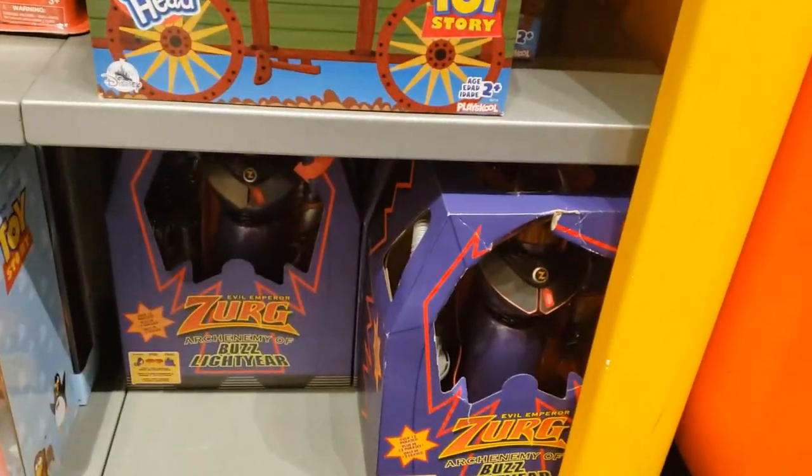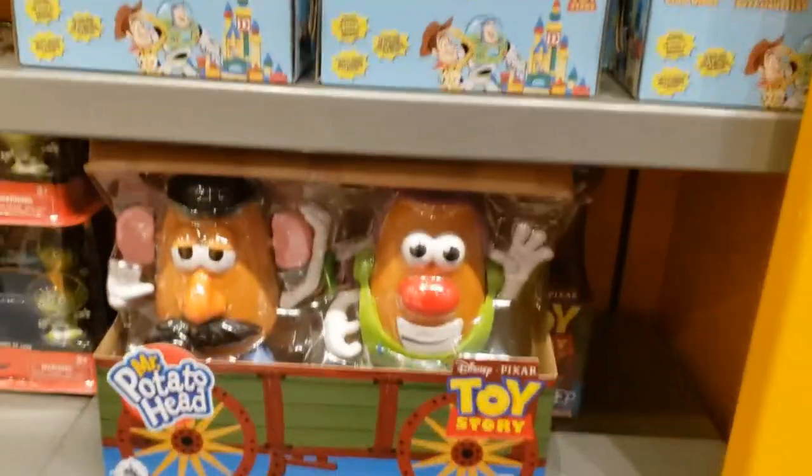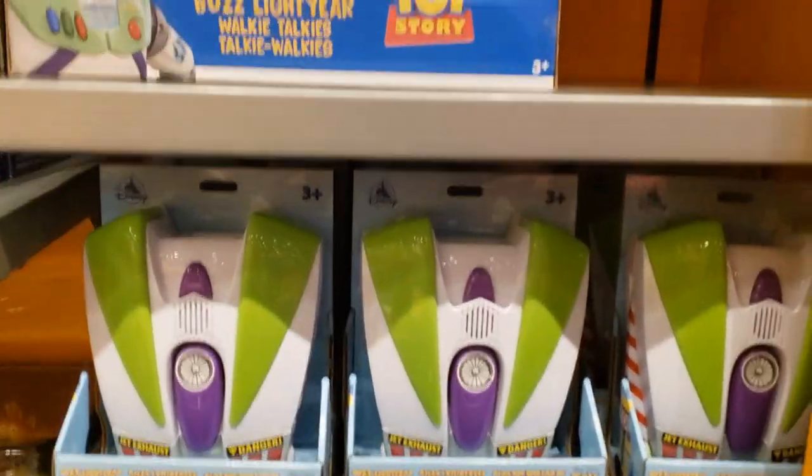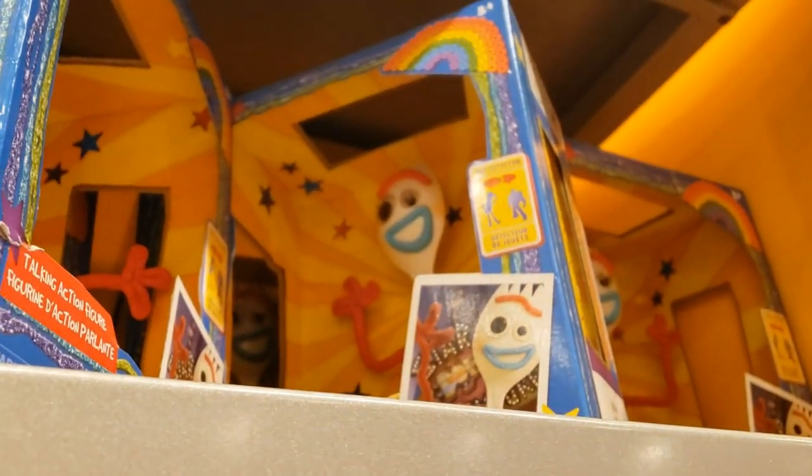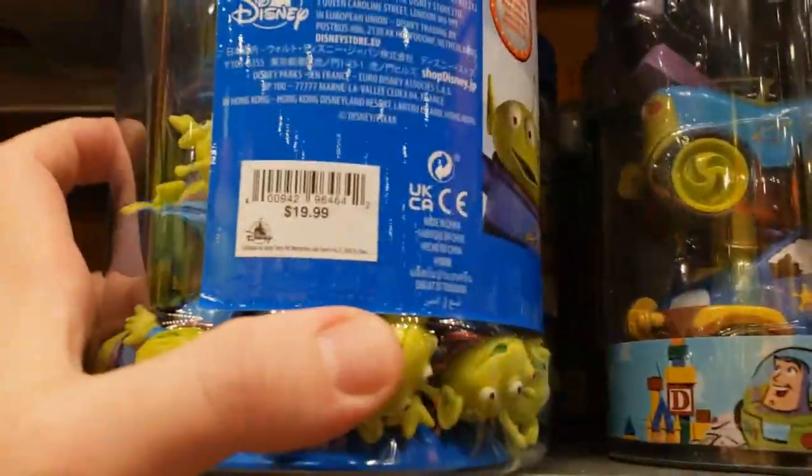Random Pixar stuff. A lot of Coco. WALL-E! Let's go! And then back on this wall, we have Toy Story, which isn't even part of this resort. Potato Heads, Buzz, Buzz Bucket of Army Guys, these little car things, Forky, and we have these aliens for $20. That's not a lot of aliens.